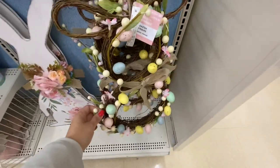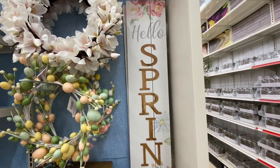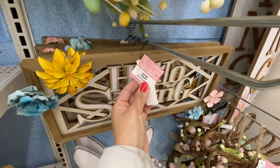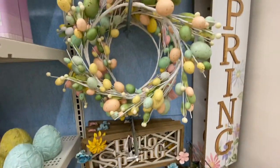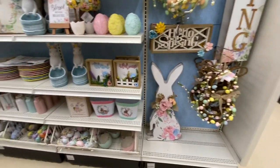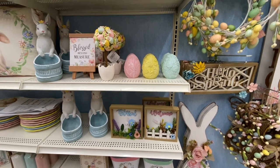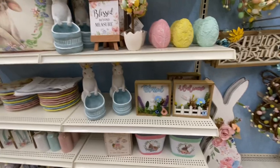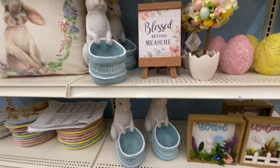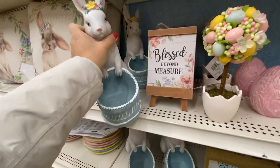They have this bunny-shaped wreath for $19.99 — you can find a smaller size at Dollarama for four dollars. They had quite a lot of items not yet labeled with pricing, so I won't go into more detail on those. But how pretty is this bunny with the basket — I just wasn't able to locate the price.